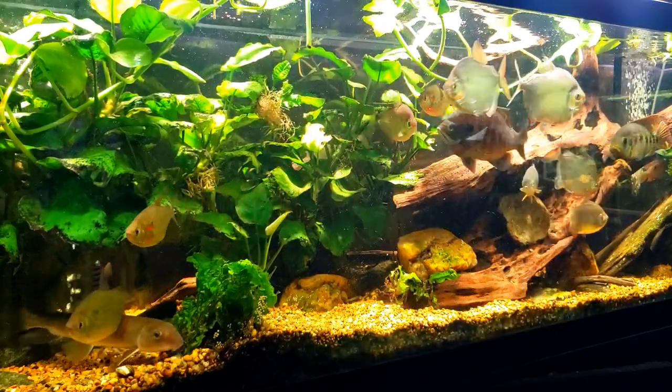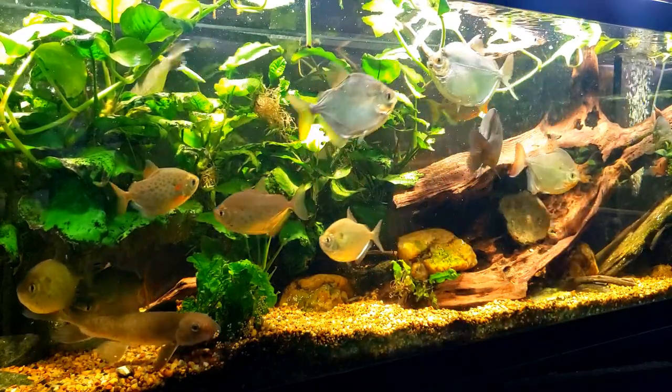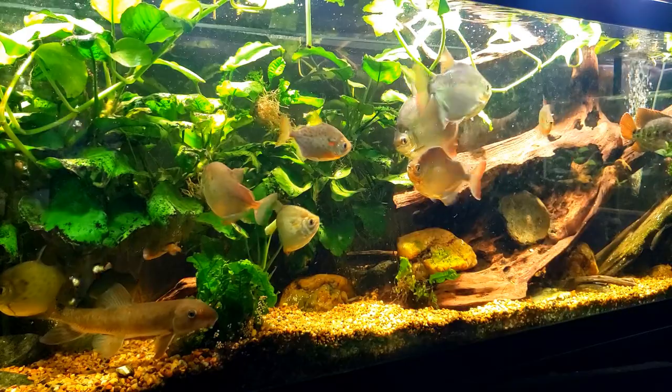You can probably tell it's the algae wafers that the fish really like in this tank — more so than the flake food by a long shot.